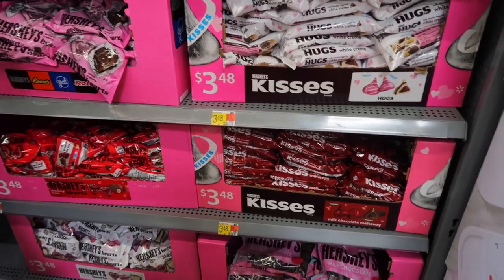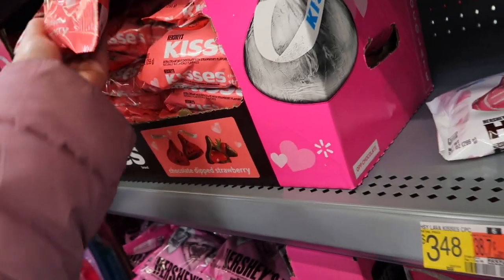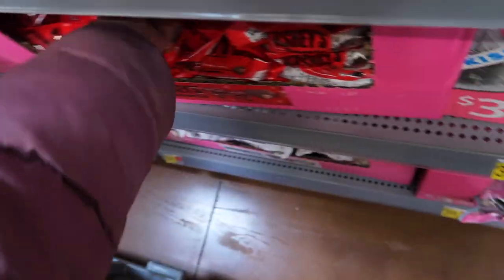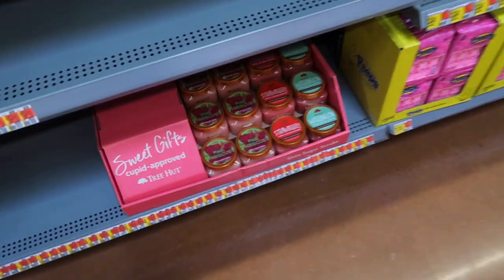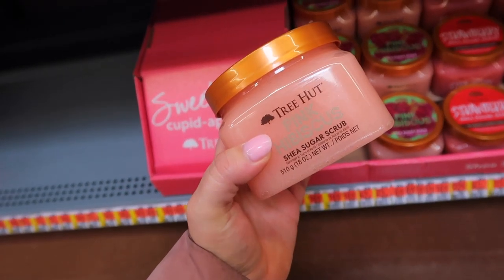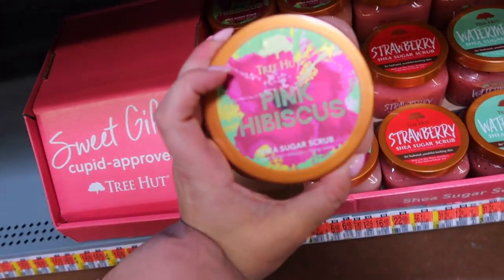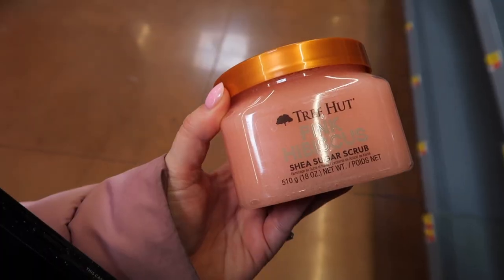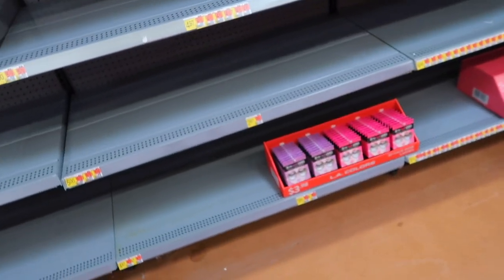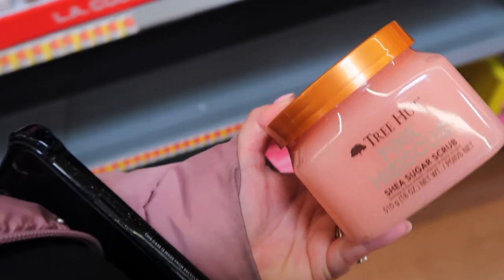They're stocking the Valentine's candy as we speak — looks like they have some Kisses, milk chocolate melt-away, and these Kisses chocolate dipped strawberry which sounds pretty good, and strawberry cream hearts. I turned the corner and found the jackpot — Tree Hut has a new scent out! This is the pink hibiscus shea sugar body scrub and it's at Walmart first. It looks like they have the pink hibiscus, the strawberry, and the watermelon. This new one is brand new and I can't believe I found it while looking at the candy — it's with all the Valentine's stuff they're putting out, not with the other body care.